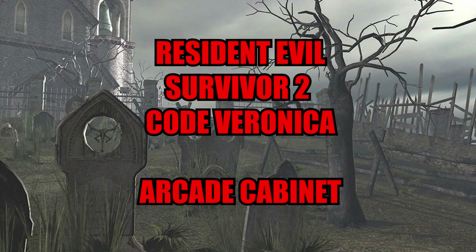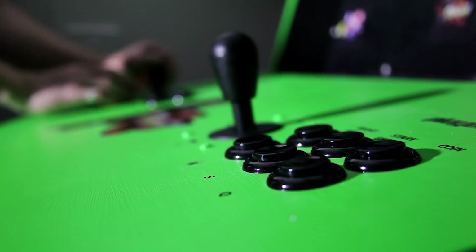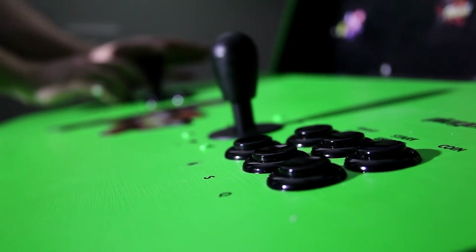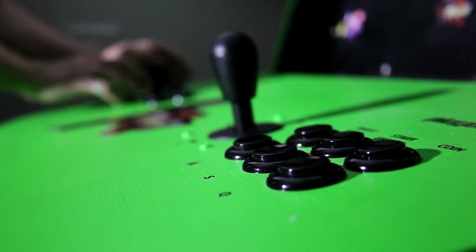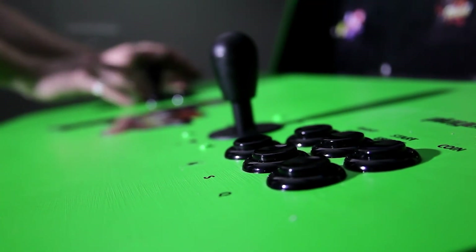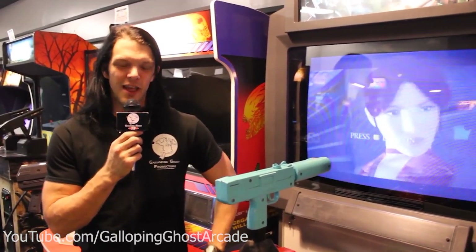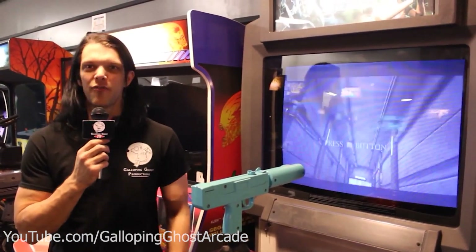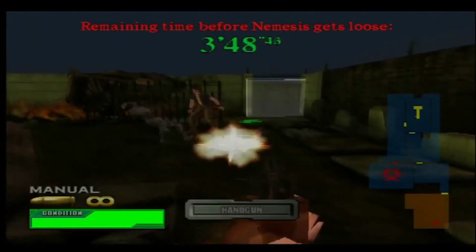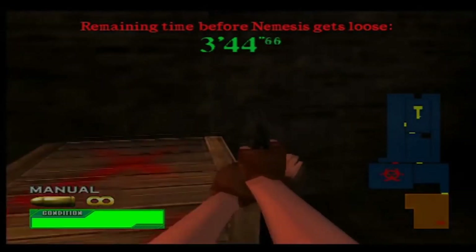Resident Evil Survivor 2 Code Veronica arcade cabinet. Imagine if you will, it's the year 2001 and the last arcade in your city is still hanging on for dear life. As you peruse the aisles with a fiver worth of 50p coins in your pocket jingling like the big shot you are, you see the usual staples — ski ball, air hockey, OutRun... suddenly out of the corner of your eye you see it: a Resident Evil arcade game. If this ever happened to you, chances are you were living in or vacationing in Japan.